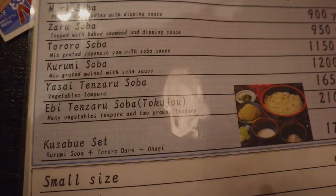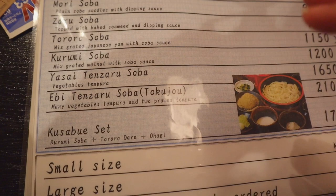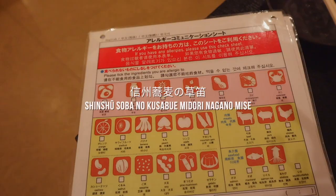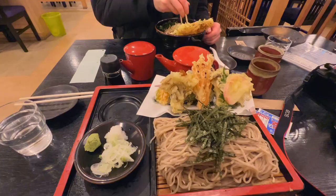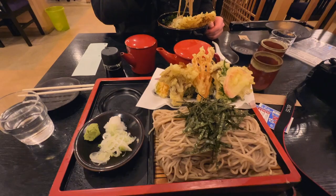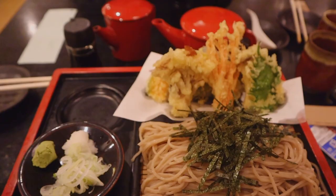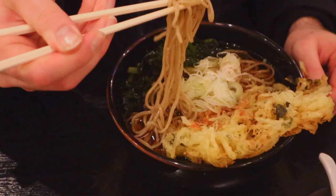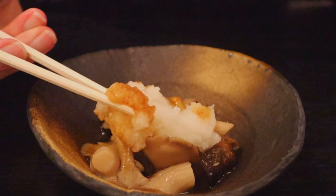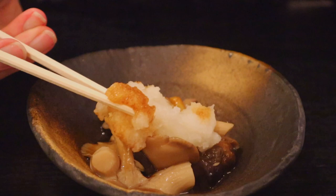I got the Yasai Tenzaru Soba, but without the fish in the sauce. This restaurant had an extensive menu and seemed to be aware of allergies too. To make the soba set vegetarian, I asked for some soy sauce and seasonings to make my own soba dip, and I gave John the fish cake tempura. It's not really common in Japan to ask for changes to menu items, so I'm really grateful to this restaurant for being so accommodating. The portions were very generous and the soba was delicious — the chef makes the soba fresh, so you can really taste the difference.